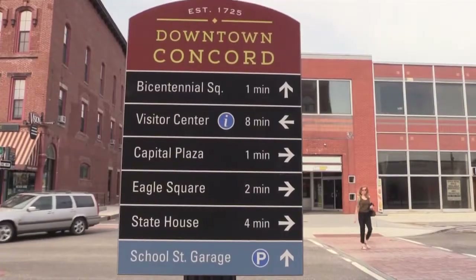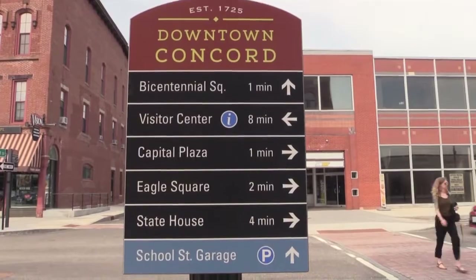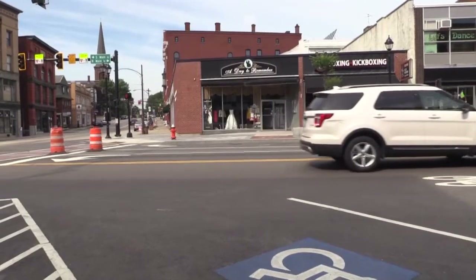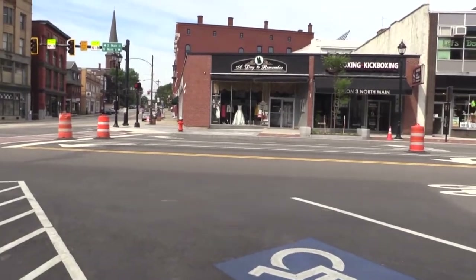Hi, I'm Brett St. Clair with the Main Street Project, and welcome to another edition of the Main Street Minute. With me today is City Engineer Ed Roburge, and we're going to be talking about some of the features of the new Main Street, including the handicap parking, the parking in general, and the lane configuration of the street.